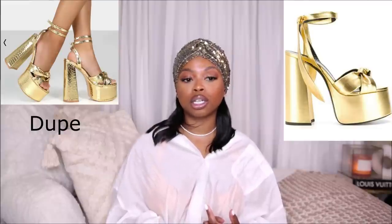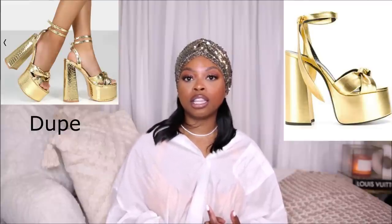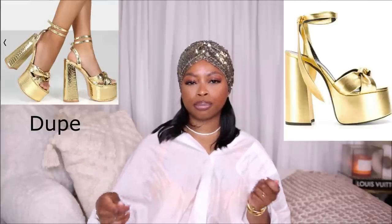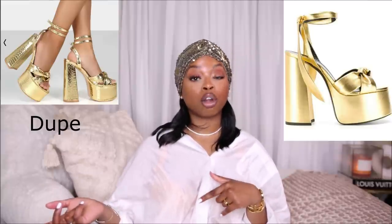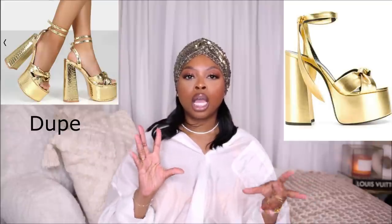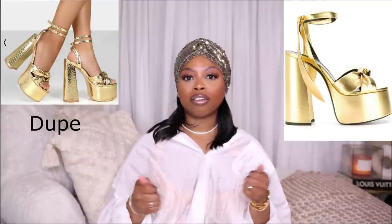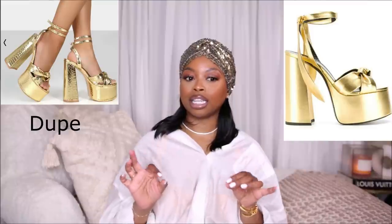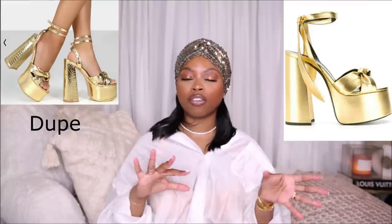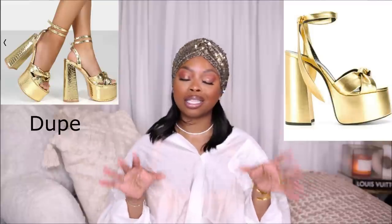If you're into the Page platform you should definitely try out this shoe — it's so good. The only difference is it has a buckle around the ankle instead of the tie-up strap the Page platform has. I'm actually okay with that because sometimes my Page platforms can get a little loose depending on how I tie them, so I love the fact that the dupe has a buckle. I would definitely recommend this shoe.